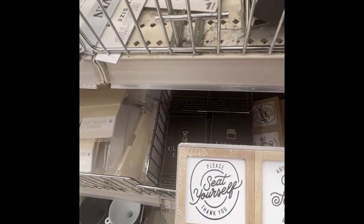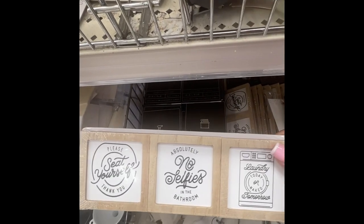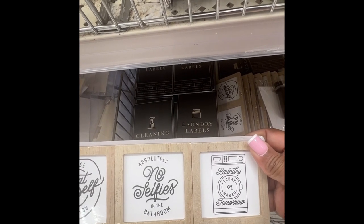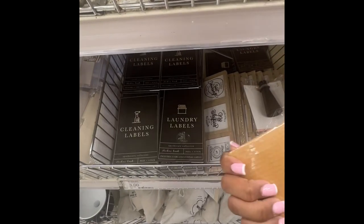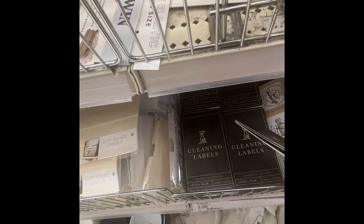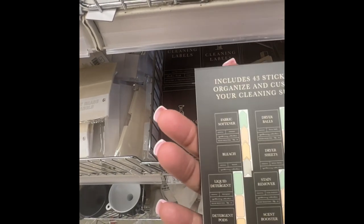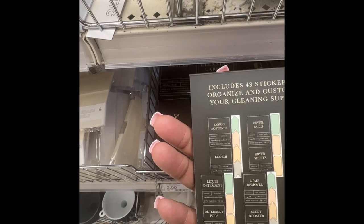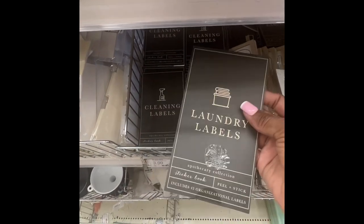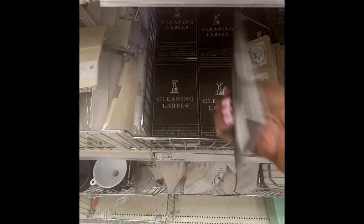They have little decorative signs: 'Please Seat Yourself,' 'Absolutely No Selfies,' and 'Laundry Today or Naked Tomorrow.' That's three dollars. And they have laundry labels — includes three stickers to organize and customize your cleaning supplies. Peel and stick, that's a dollar.